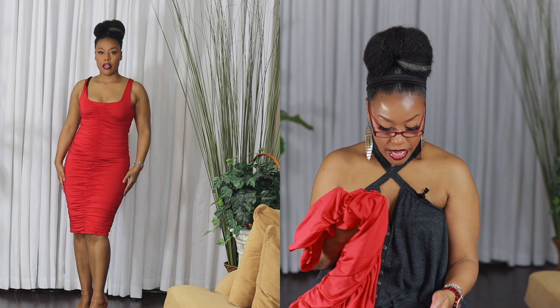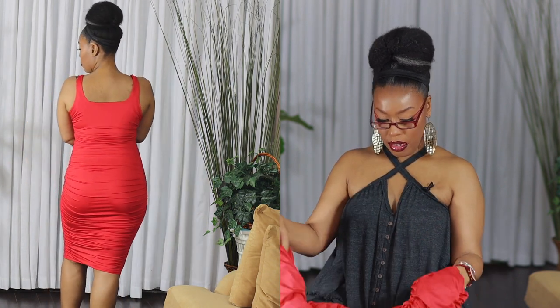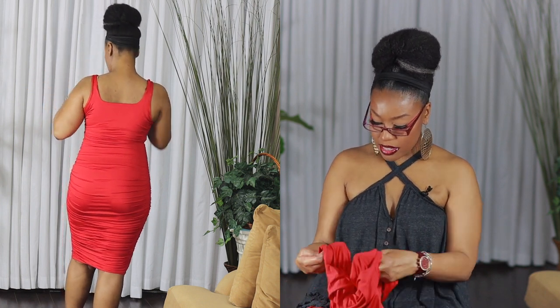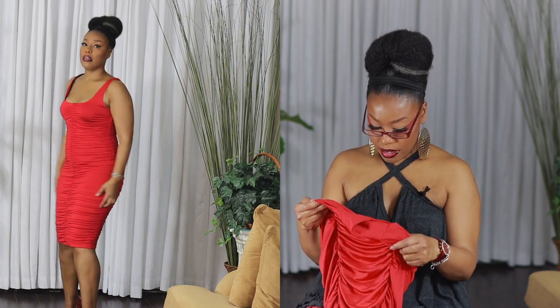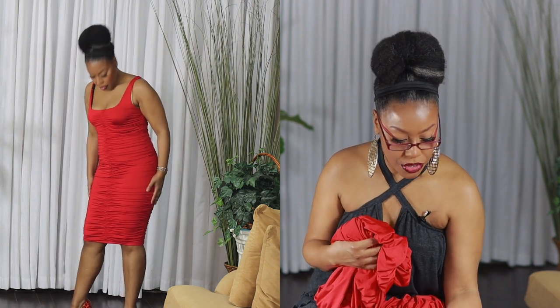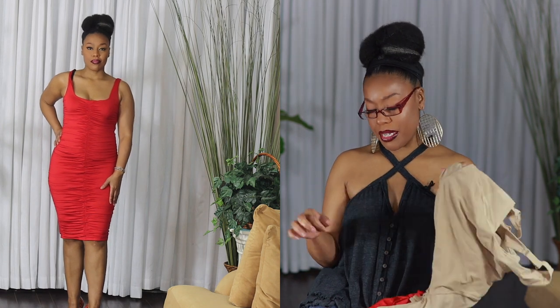The last dress is my absolute favorite. This is the Women's Sexy Tank Top Bodycon Ruffle Sleeveless Basic Midi Party Dress. I got it in red and I think I got a large — I'll confirm in the description. This dress is $29.